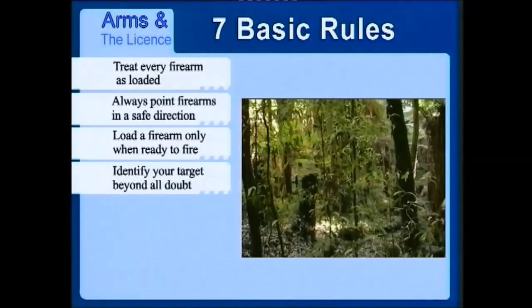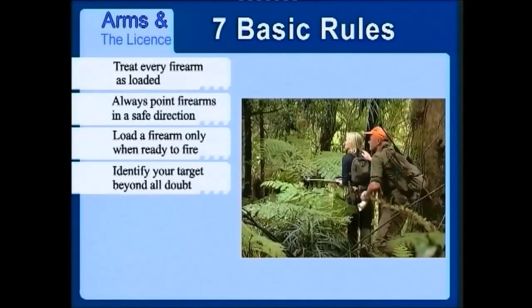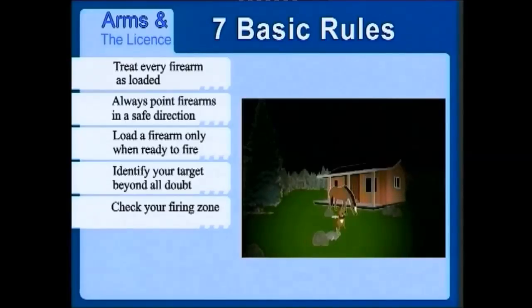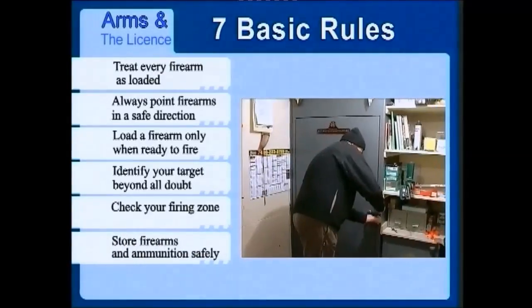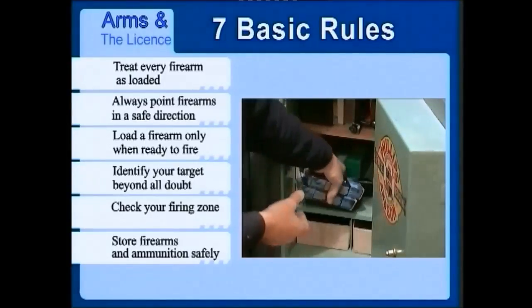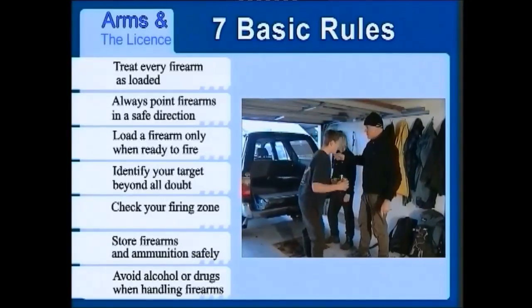Rule 4: Identify your target beyond all doubt. Movement, colour, sound or shape can all deceive you — never fire until you are absolutely certain. Rule 5: Check your firing zone. Think what may happen if you miss your target. What might you hit between you and the target or beyond? Beware of surfaces that cause ricochets. Rule 6: Store firearms and ammunition safely — lock the firearm away separately from the ammunition. Rule 7: Avoid alcohol and drugs when handling firearms. Refuse to shoot with anyone who has been drinking.